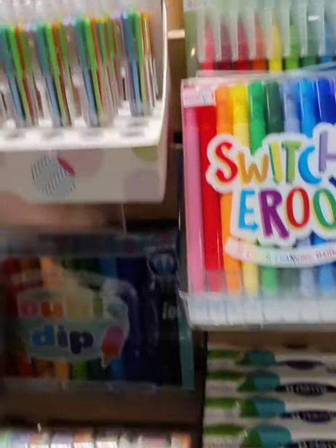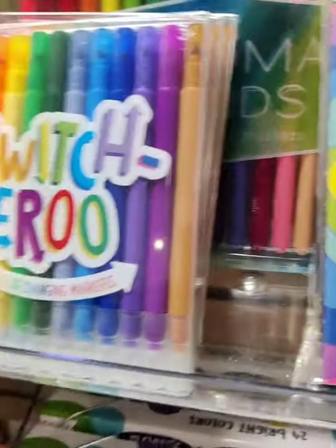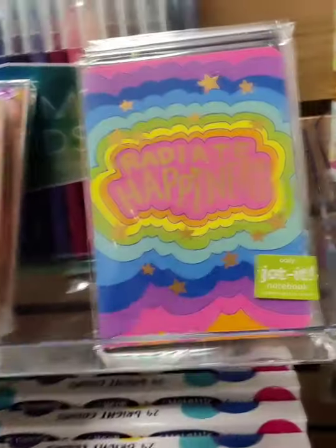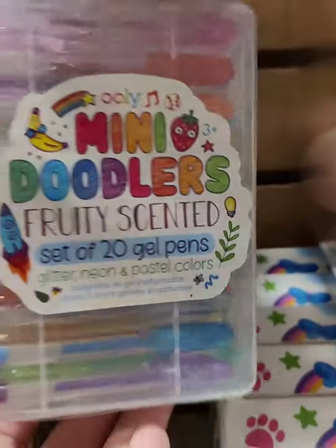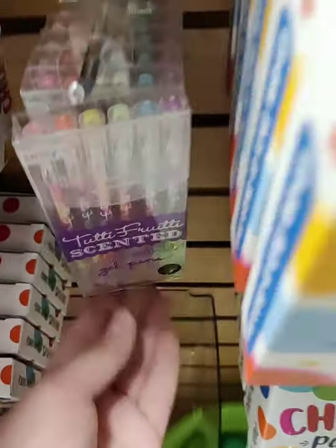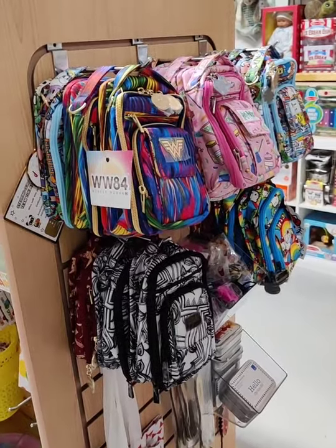Our click pens are so popular! We've got washi tape made by an artist — great for crafting, scrapbooking, and journaling. Our Switcheroos are so popular — those are the color-changing markers. We've got a variety of little notebooks. These are perfect; I would have loved them when I was eight and up — and I still love them. We also have scented pens and a lockable diary, which is a must.